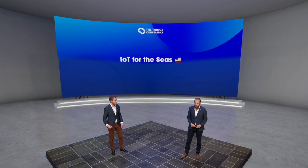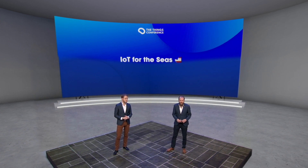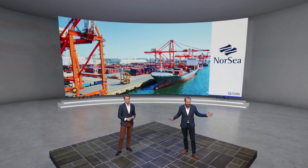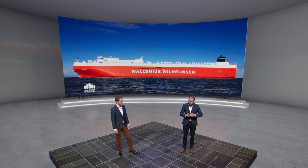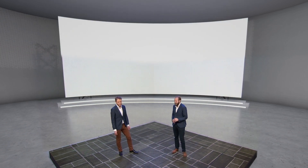Next up is an exciting project we've been working on for almost one and a half years. We saw a huge opportunity for IoT on the seas, on ships. We're working with companies like North Sea on asset tracking and condition monitoring through our partnership with Williamson Shipping. Together, we built many use cases and provided Williamson Shipping with a platform to run their IoT applications. To showcase that, we created a little video.